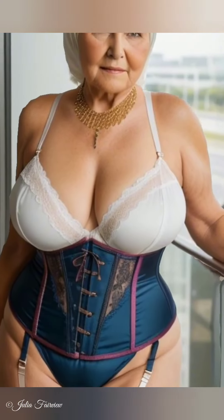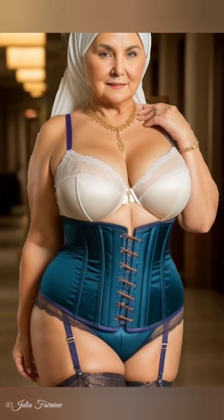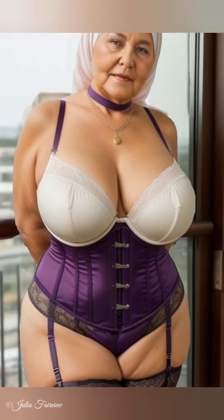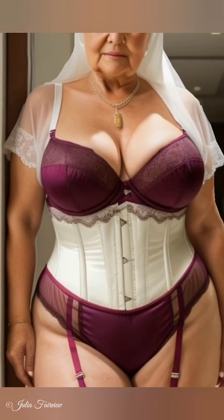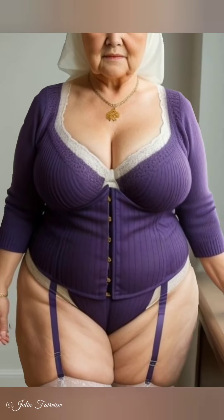Step 7: Capsule Wardrobe. Julia Fairview introduces the concept of a capsule wardrobe — a limited selection of timeless pieces that can be mixed and matched to create numerous outfits. For women over 60, this approach simplifies dressing and ensures every piece is used to its full potential. Start with neutral colors: Julia suggests choosing a palette of versatile neutrals like black, white, beige, and navy, which pair easily with more vibrant pieces. Include key items like a well-fitted blazer, a little black dress, tailored trousers, and a few quality tops, with comfort and fit being especially important for mature fashion.